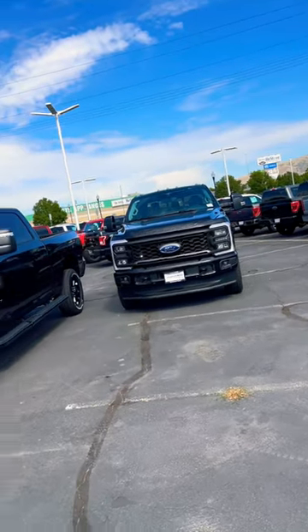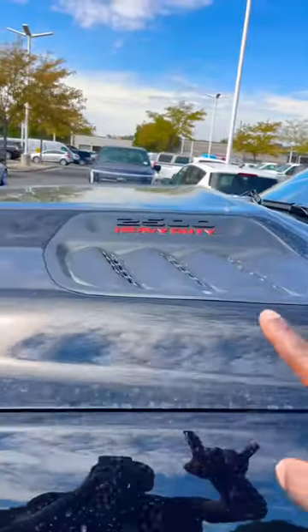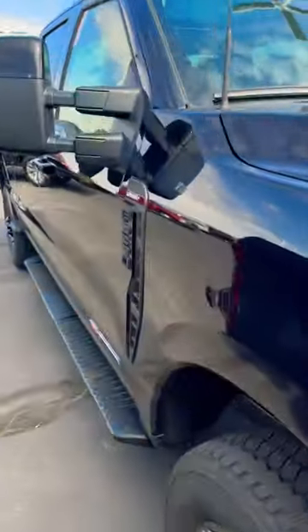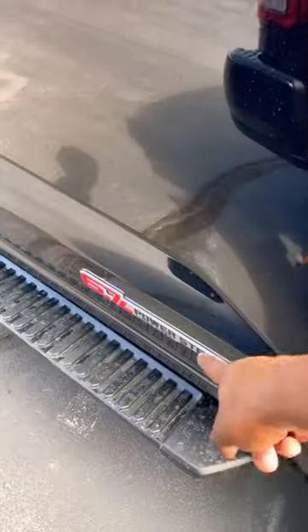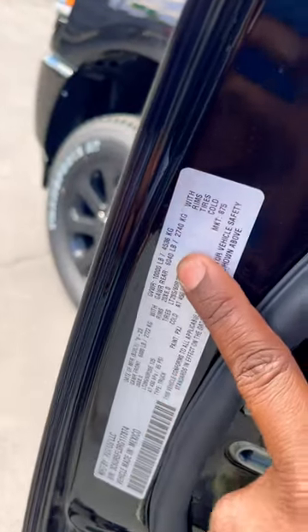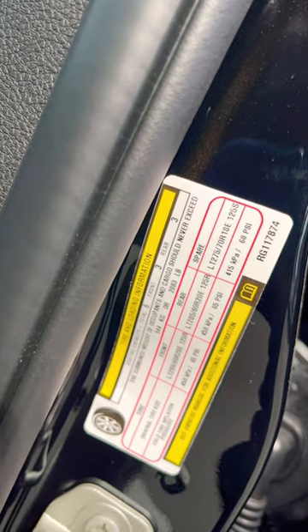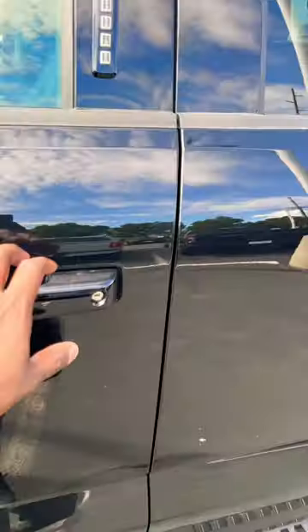Ram really has to get with the program here — I'm going to show you guys something that's kind of embarrassing for them. This is a three-quarter ton with the Cummins, and the Ford F250 with a Power Stroke. The Ram has 6,040 pounds of capacity for the rear axle and a 10,000-pound gross vehicle weight rating. This truck has only 2,083 pounds of payload. Ford is cleaning up here.